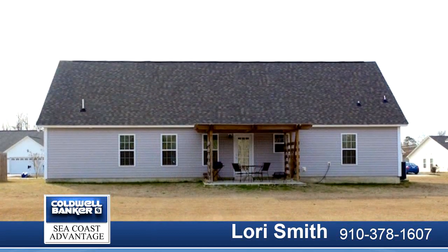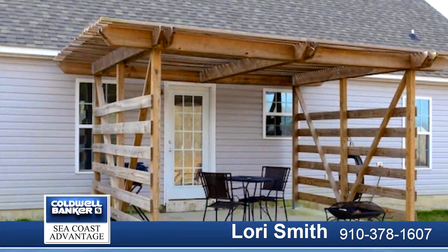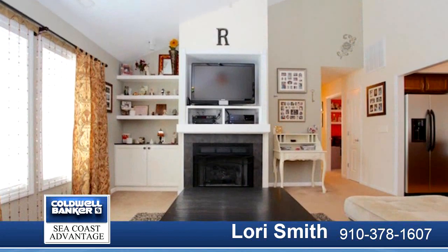There are beautifully upgraded light fixtures, stainless steel appliances to include a double door refrigerator, a pergola on the back cement patio that looks out into a spacious private backyard.